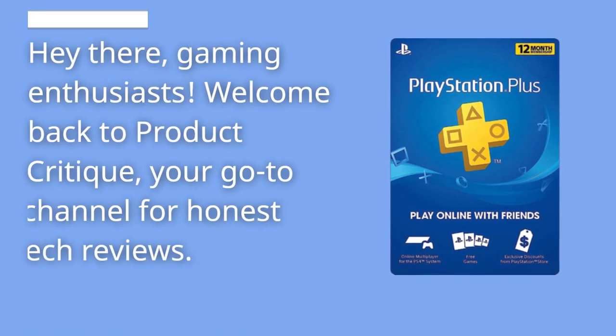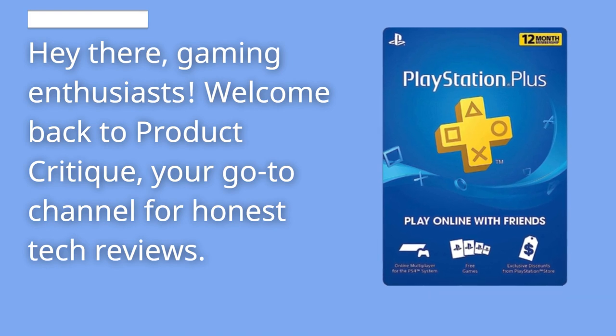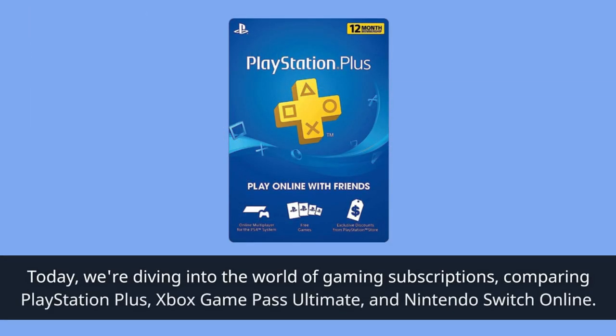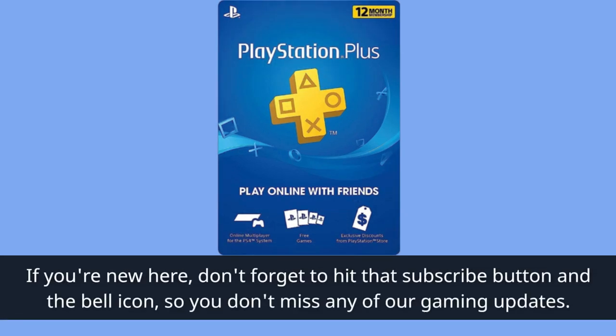Hey there, gaming enthusiasts! Welcome back to Product Critique, your go-to channel for honest tech reviews. Today, we're diving into the world of gaming subscriptions, comparing PlayStation Plus, Xbox Game Pass Ultimate, and Nintendo Switch Online. If you're new here, don't forget to hit that subscribe button and the bell icon so you don't miss any of our gaming updates.